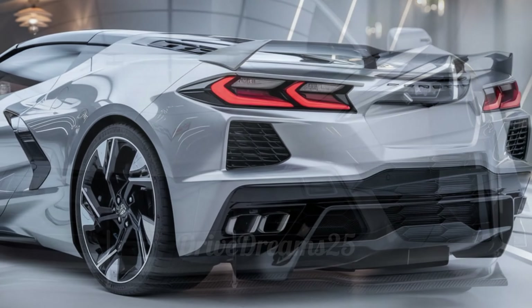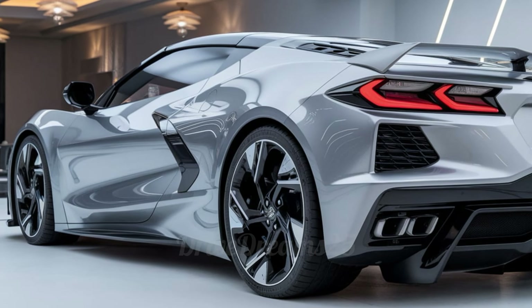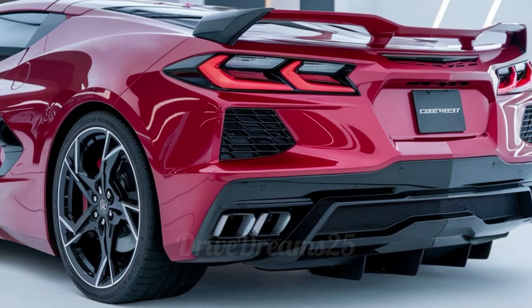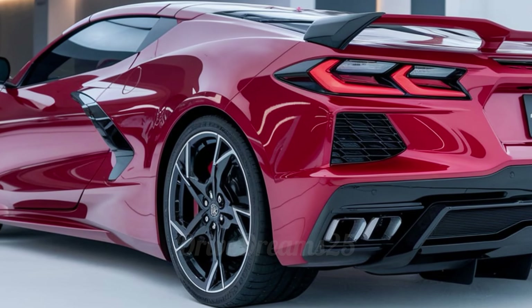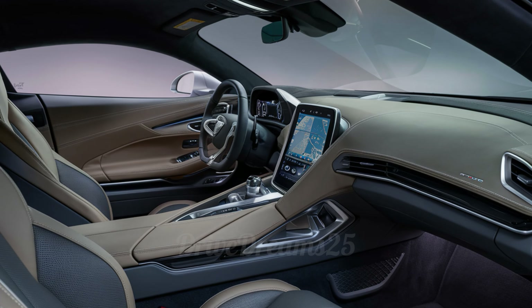At the back, the car has a strong stance with eye-catching quad exhaust pipes that make it clear this car is all about performance. The taillights match the sharp design of the front, ensuring you can recognize it from any angle. The sleek lines and contours give it a sporty look that stands out on any street.